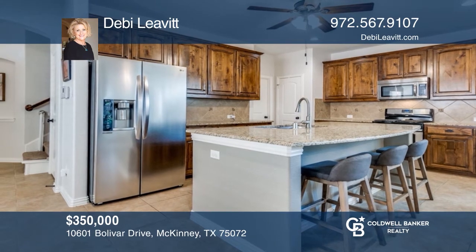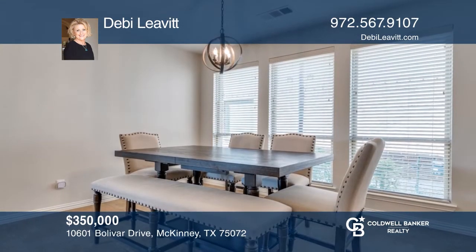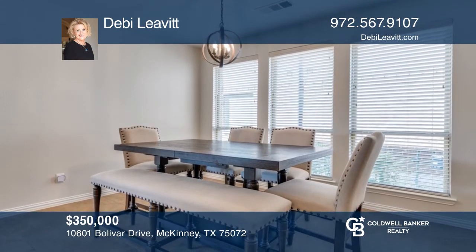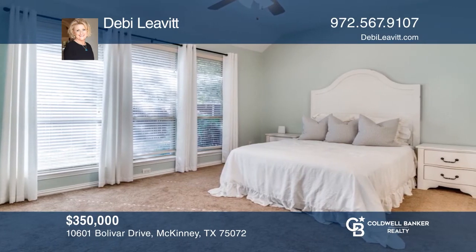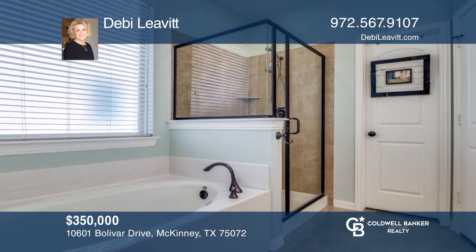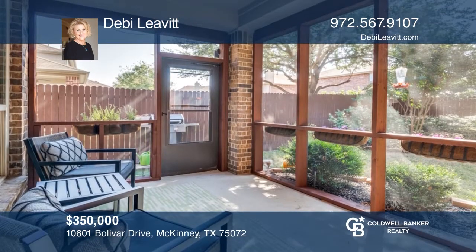This nicely updated two-story home offers a great floor plan for entertaining. The eat-in kitchen has a large island, stainless steel appliances, and opens to the family room with a fireplace. The primary suite hosts a spa-like bath and walk-in closet. Enjoy the screened-in covered patio overlooking the backyard. See how you can unwind in your new home by calling Debbie Levitt today.